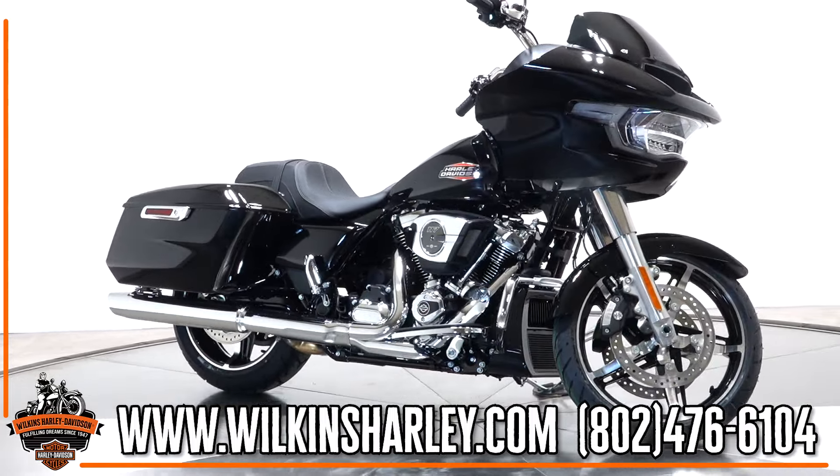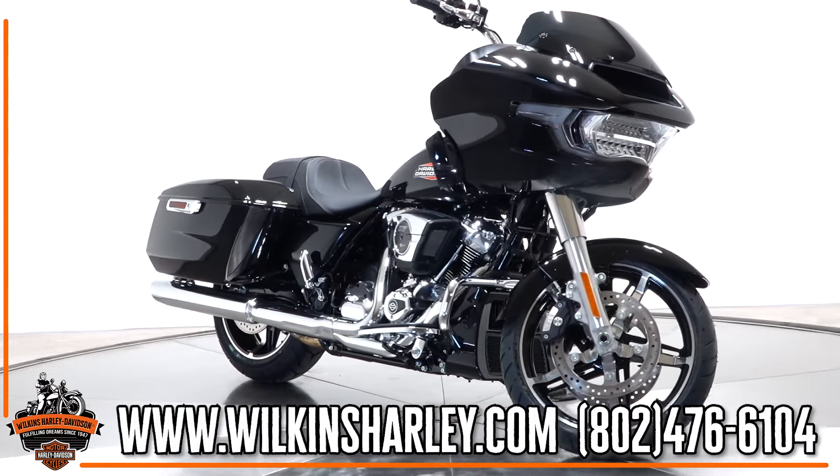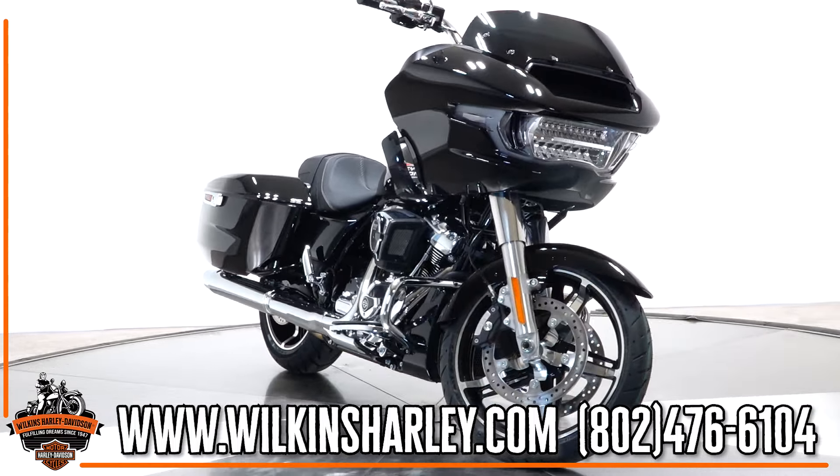If you have any questions about this bike or any other bike on our floor, give us a call at 802-476-6104.